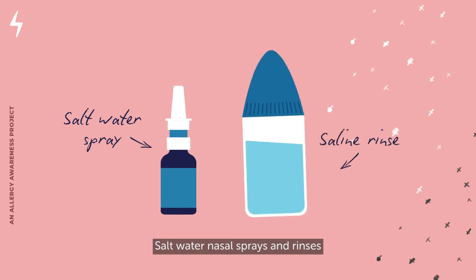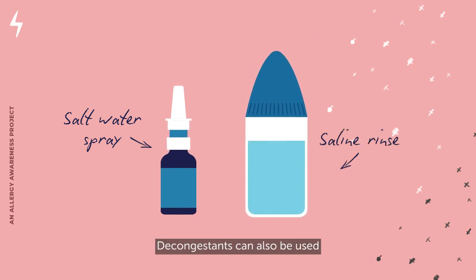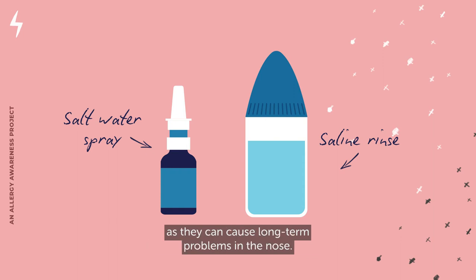Saltwater nasal sprays and rinses can help unblock your nose. Decongestants can also be used to unblock and dry the nose, but they should not be used for more than a few days at a time as they can cause long-term problems in the nose.